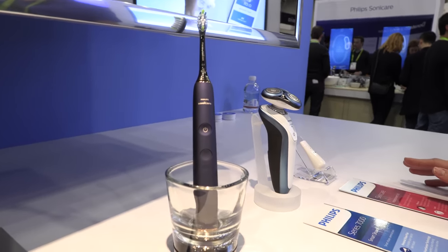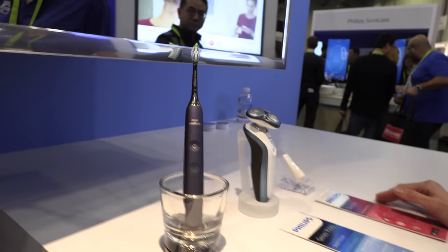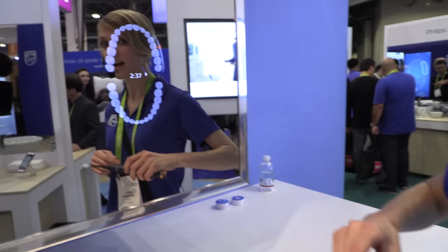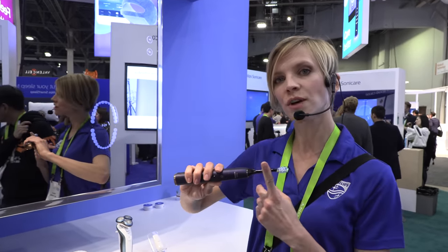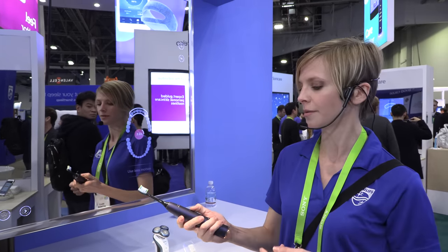This is the new DiamondClean smart toothbrush, which connects with a smartphone. It can connect via touch points on your phone and display the same information, but here it's displaying on the smart mirror. There's a timer to make sure you spend the appropriate amount of time on each area, motion sensors to direct you if you're using too much movement, and pressure sensors — if you're using too much pressure it'll tell you to reduce it. That helps guide you in your brushing habits.